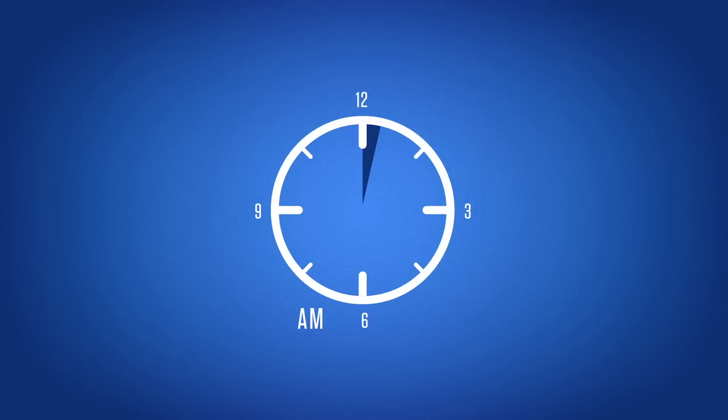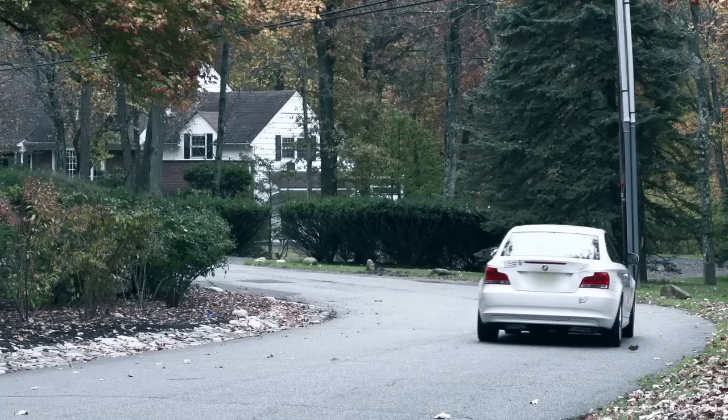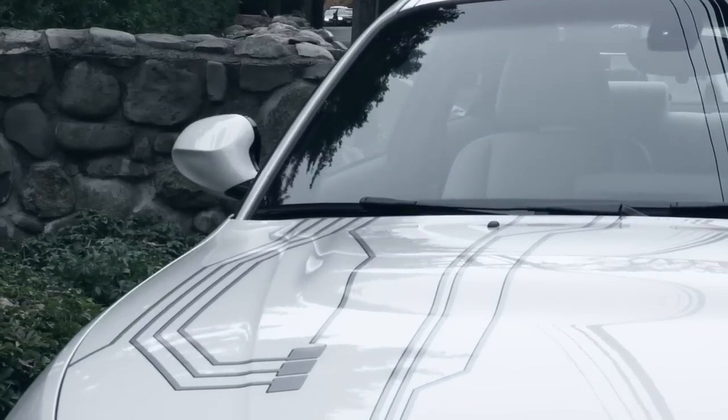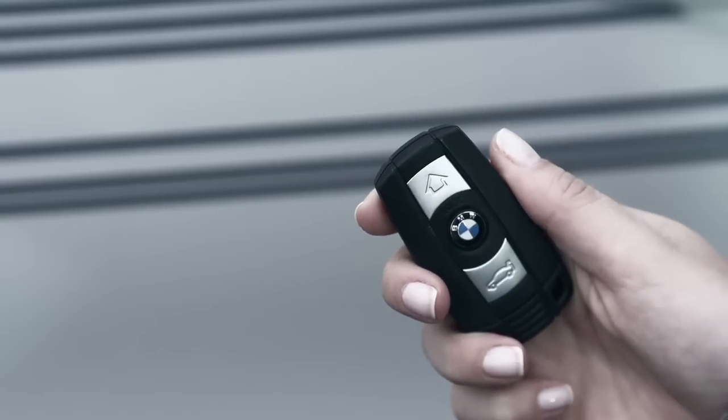Wait five minutes, or until the light of the Start-Stop button shuts off, before powering it back on and driving. If the issue occurs while driving and you prefer to stay inside the car, merely open and close the door to simulate exiting the vehicle. You will also need to press the lock button on your key fob.